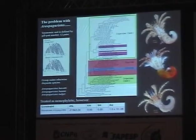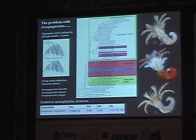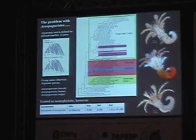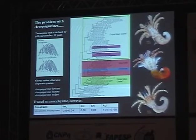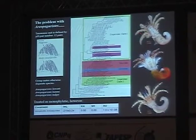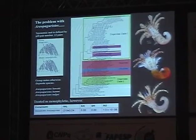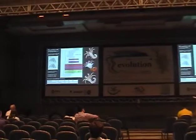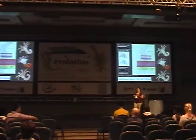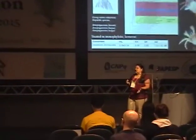Species inside Areopaguristes are really diverse. The carapace shield is shaped completely differently across members. Some are very diminutive and known from only one place, while others are very widespread and stocky. There are serious morphological questions that come up when you consider these to be monophyletic. When you treat them as monophyletic and use site likelihood-based hypothesis testing — KH, SH, and AU tests — they fail every time. Anytime I force a constraint asking Areopaguristes to be monophyletic, the tree fails. I don't think it's a real genus.